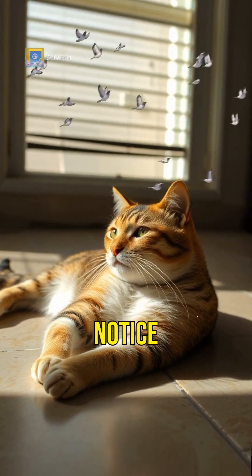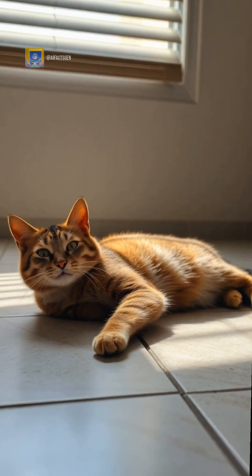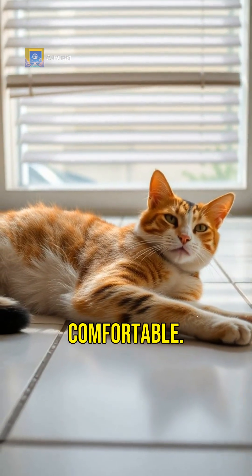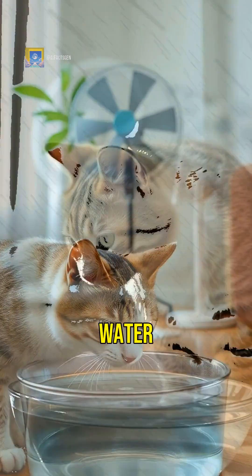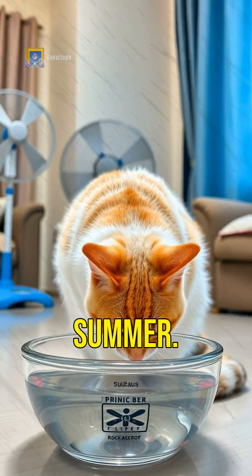During hot weather, you might notice your cat seeking out cooler surfaces like tile floors or shaded areas. This is their way of staying comfortable. Providing plenty of fresh water and a cool environment can help your cat stay hydrated and comfortable during summer.